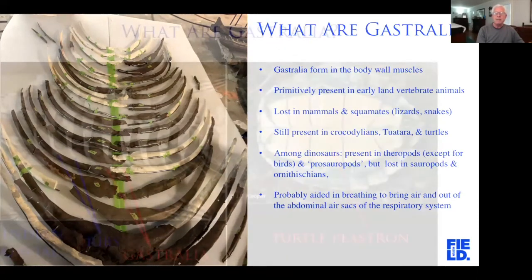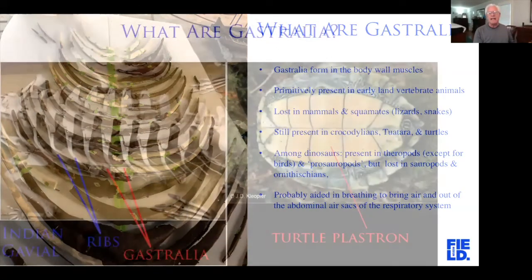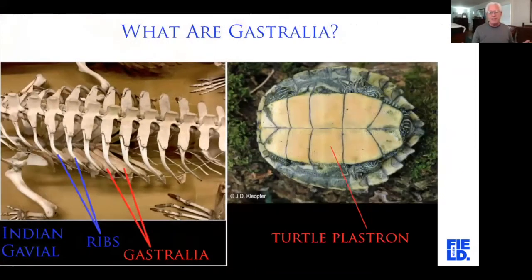We think gastralia probably aided in respiration. Dinosaurs and reptiles don't have a diaphragm — the muscle that mammals use to inflate and deflate the chest — but reptiles don't have one. In a gavial skeleton, you've got the vertebrae, then the ribs, and underneath are the gastralia. In fact, we think the bottom of a turtle shell, the plastron, is made from fused gastralia.